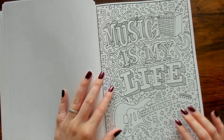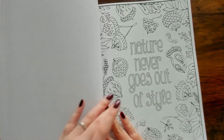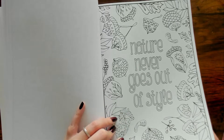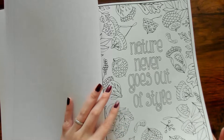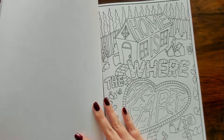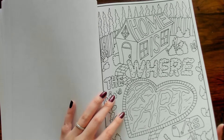"Music Is My Life." "Nature Never Goes Out of Style" — this reminds me of fall because of the different acorns and leaves. "Home Is Where the Heart Is" — this is cute.